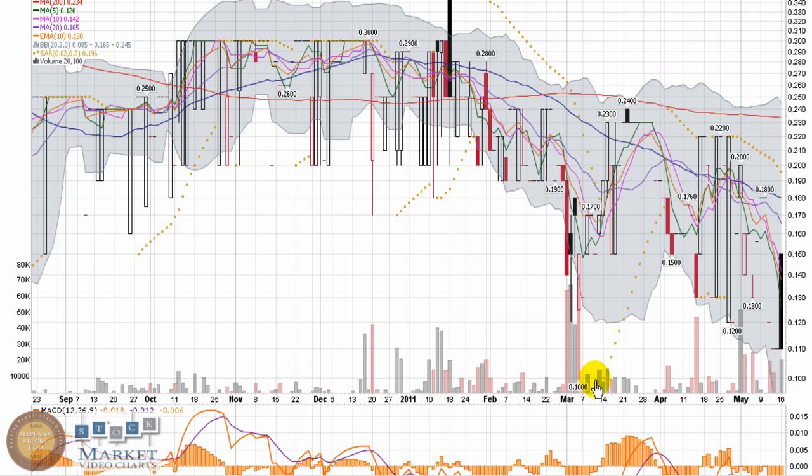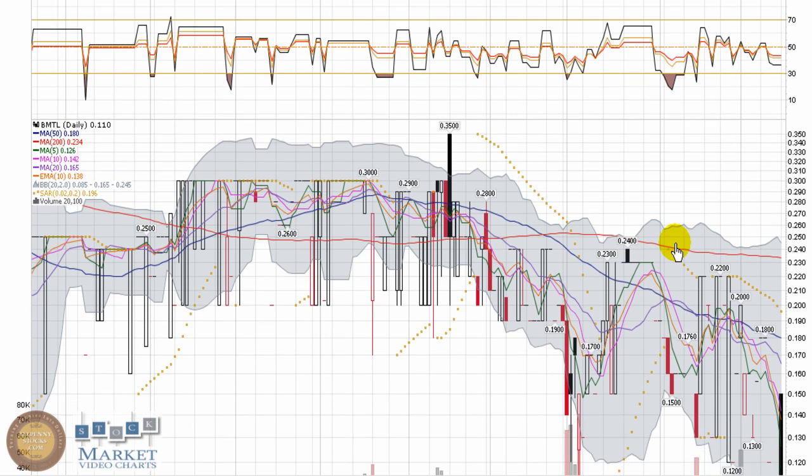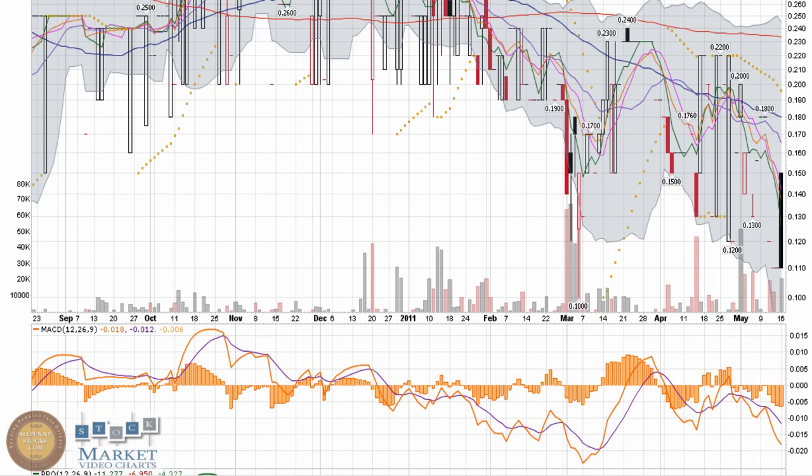Looking at a nine-month chart, you can see this is just slightly off its lows at a dime, closing yesterday at 11 cents. It's a thinly traded stock with 20,000 shares traded. Looking at the share structure, it has very low outstanding shares and a very low float of about 7 or 8 million, which certainly helps explain the low volume.